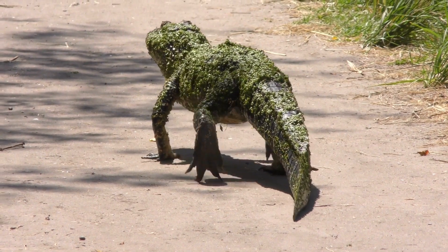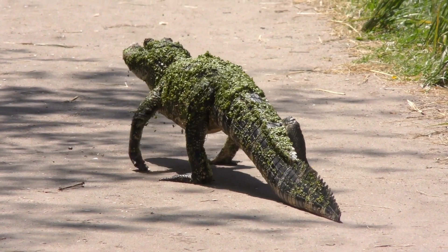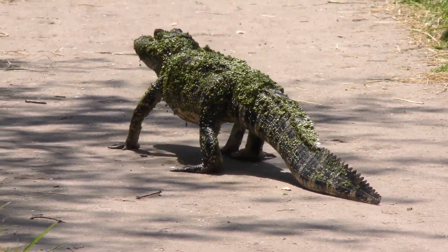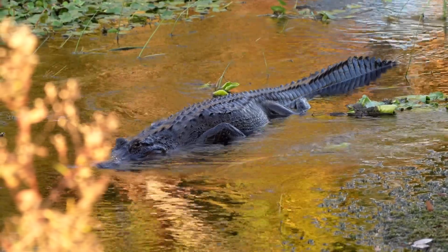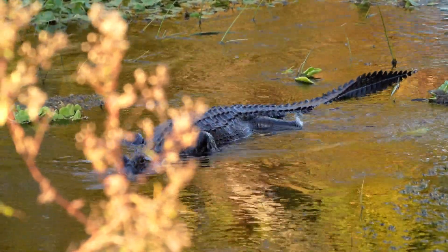Alligators display surprising behavioral adaptations in specific environments, demonstrating their remarkable versatility. In environments with marshes, swamps, or flooded areas, alligators have adapted to thrive in both aquatic and terrestrial habitats. They navigate through dense vegetation using their powerful tails and utilize their webbed feet for efficient swimming.